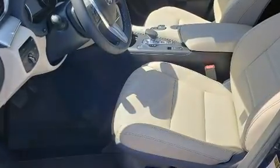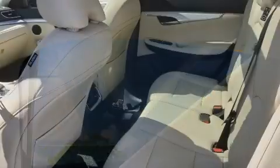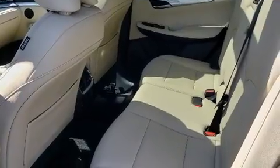Top features include front fog lights, a trip computer, an automatic dimming rearview mirror, a power lift gate, rear wipers, and cruise control.